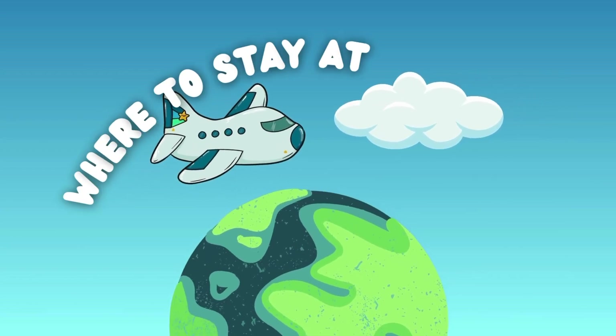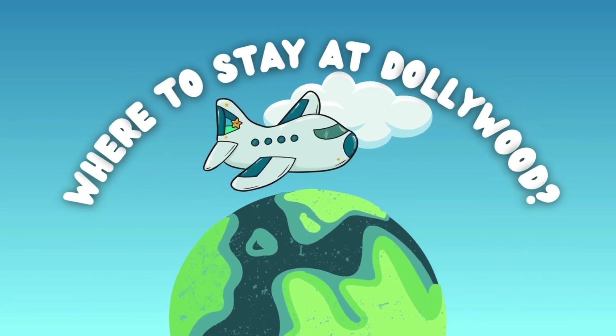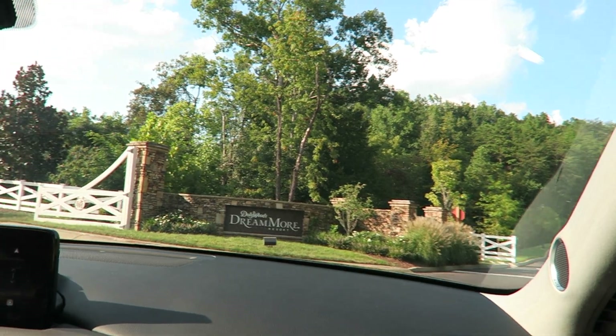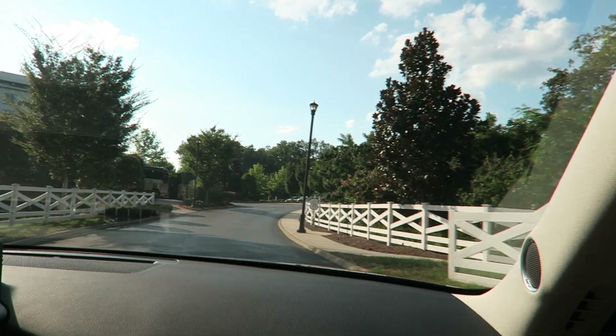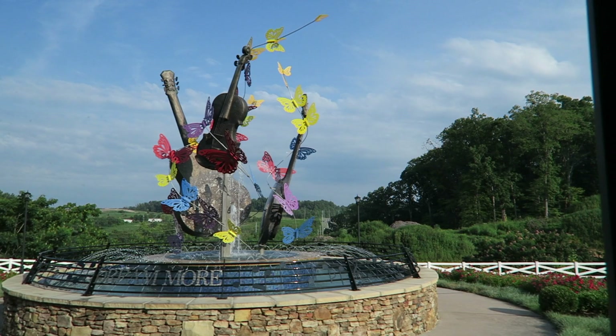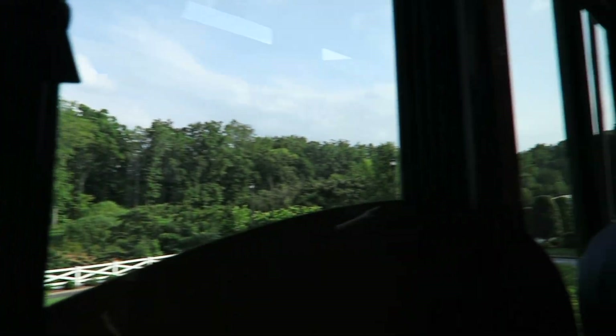Welcome back everyone, this is Rachel Doe back with another video. This was our first trip to Dollywood and the drive out there is stunning through the mountains. We stayed at the DreamMore Resort and I'm going to be showing you around the resort in this video. If you want to see my room tour, check out my channel — that video has already been posted.